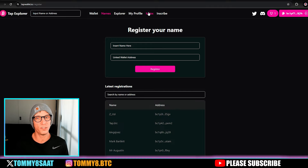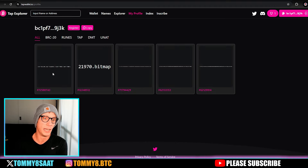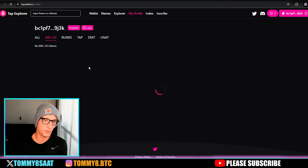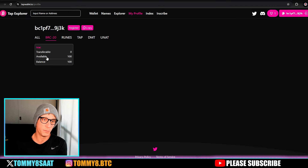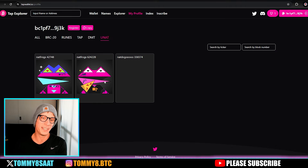There's also an explorer which indexes everything so you can search for the latest DMT stuff, unats, everything you want. Then there's my profile — my personal wallet — which has some BRC-20 tokens with a little bit of track in it, and I don't have any runes or TAP yet.